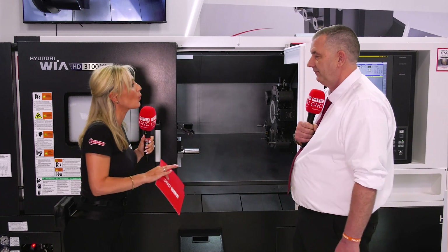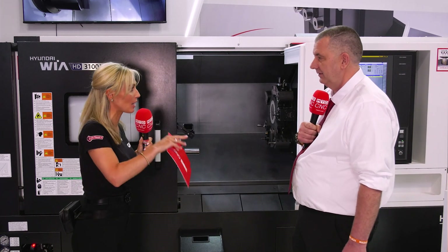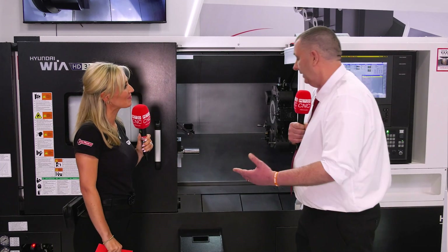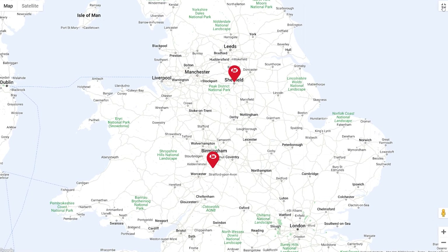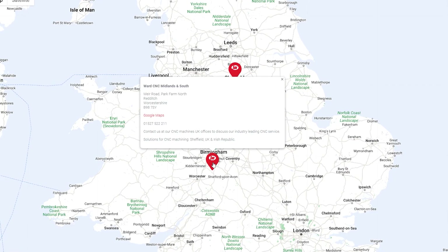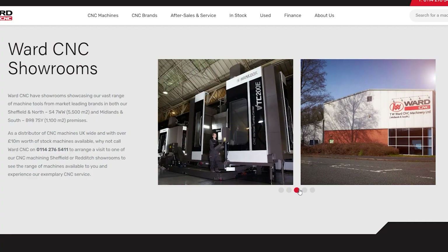They've opened a showroom in the Midlands as well as their northern base in Sheffield. The Redditch facility helps with proximity to Midland customers and those in the south, making that journey easier and stocked with a good cross-section of machine tools to target those areas.